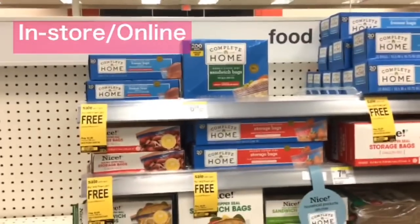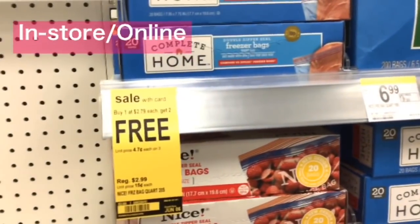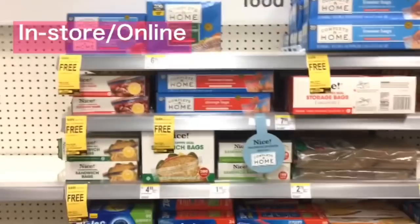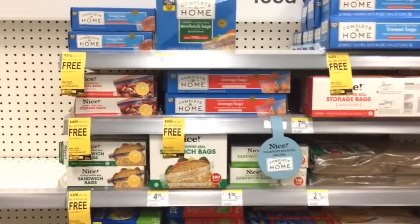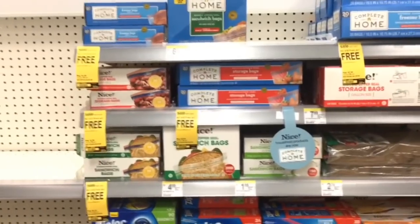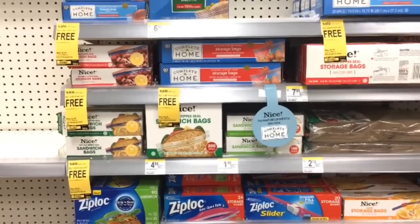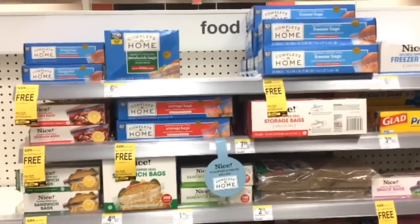The Complete Home and Nice baggies are buy one get two free, and they are $2.79. They actually included the small trash bag in this deal as well. You're going to pick up one at $2.99 and get two for free — you can mix and match — making your final cost $2.79 for three, or just $0.93 each.